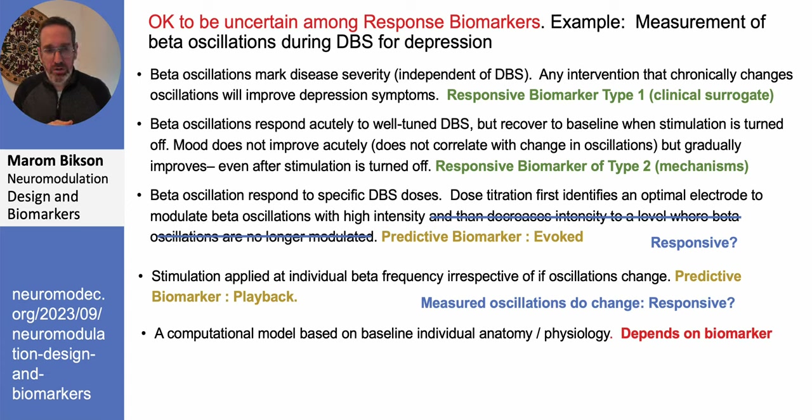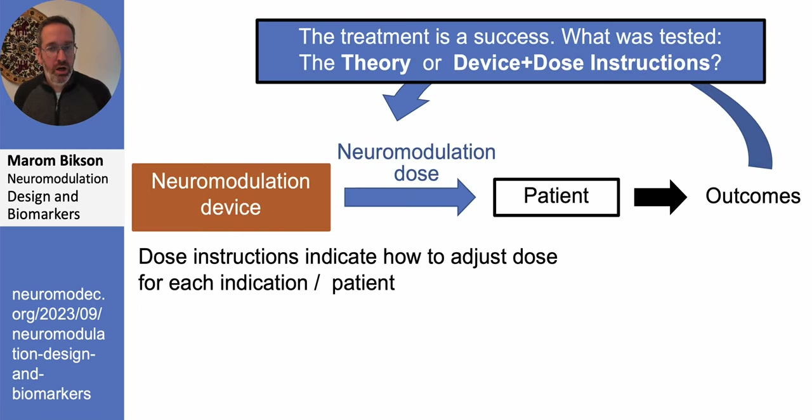Computational models are often used in neuromodulation design or in programmers themselves. Based on my scheme, it depends: first decide what kind of biomarker you're looking at, and then computational models are just the signal processing used to get from that biomarker to the dose. Computational models can fit with any of the schemes described here — they're just math done in the loop and don't impact the structure of the loops directly.